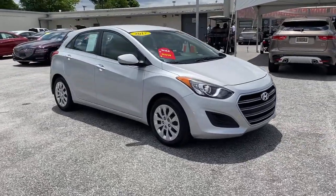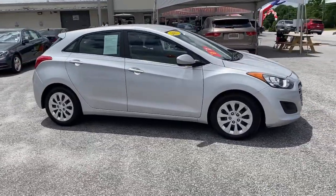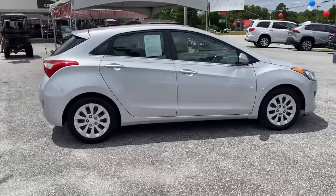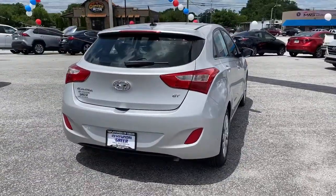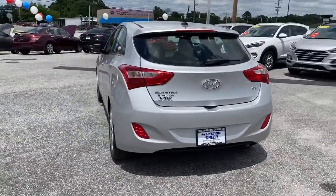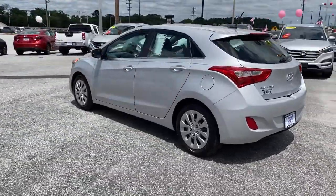Enjoy the view of this 2017 Hyundai Elantra GT. With less than 30,000 miles on the odometer, this vehicle stands out from the rest. Punch up your daily drive in this agile, tech-savvy Elantra GT.